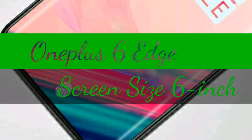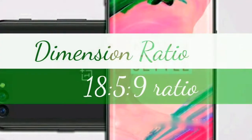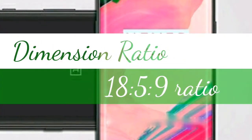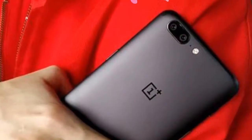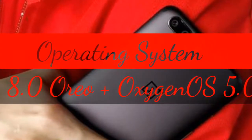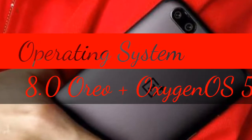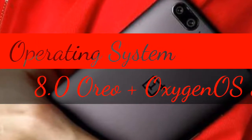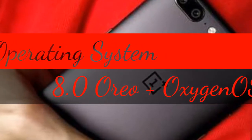The OnePlus 6 Edge concept phone features a 6-inch optical mold full display, with an 18:9 aspect ratio, just like some Samsung phones. The designer envisioned Corning's Gorilla Glass 6, and OxygenOS 5.0 comes pre-installed on the phone on top of Android 8.0 Oreo.